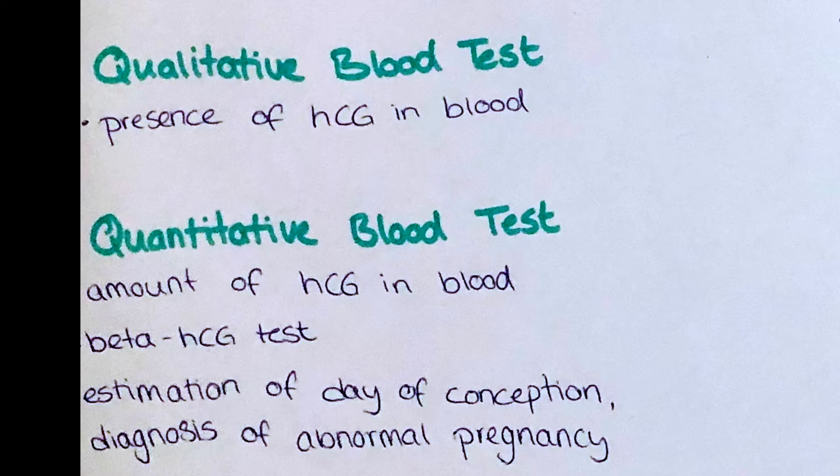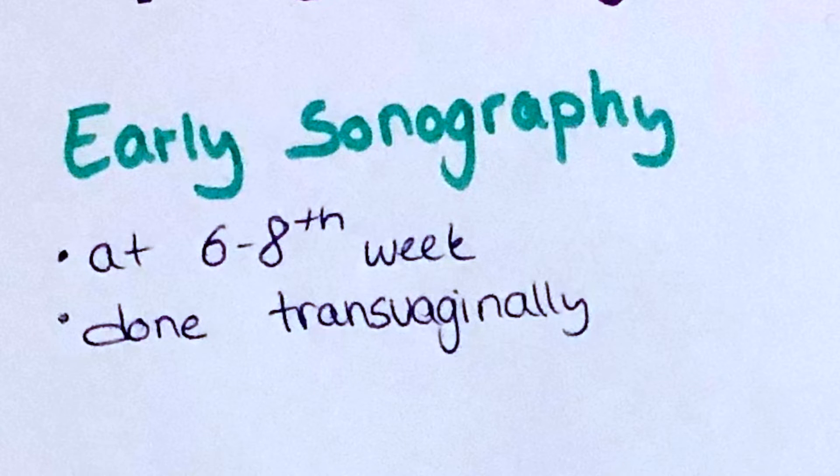Doctors usually ask the patient about her current situation and take an anamnesis before doing a pregnancy test or sonography if a pregnancy is suspected. If a high-risk pregnancy is suspected due to the physical status or age of the patient, abdominal pain, bleeding, or other abnormal development, the doctor can make a sonography as early as 6 to 8 weeks of pregnancy.